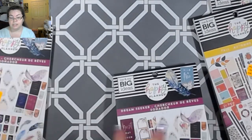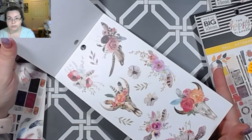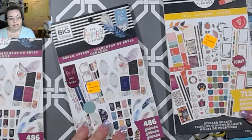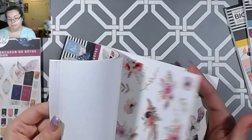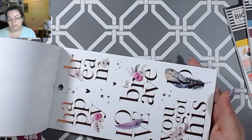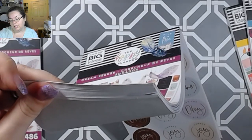I loved this one so much I got two of them, because I can use these stickers in everything I do. This one is called Dream Seeker — this one has 712 pieces and the winter one has 907 pieces. It is just right up my alley: the whimsical, the floral, the elegance. It's just incredibly elegant for being planner stickers.